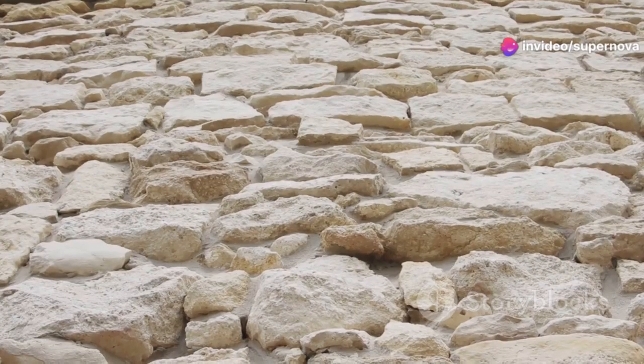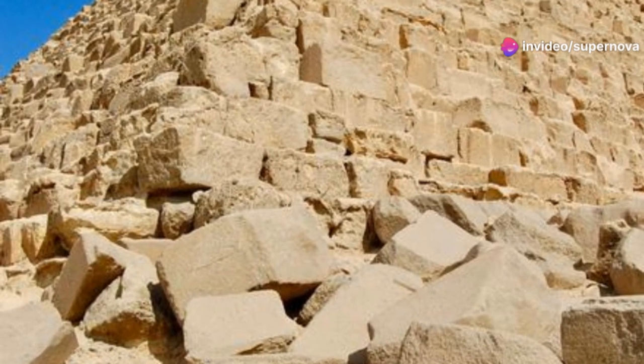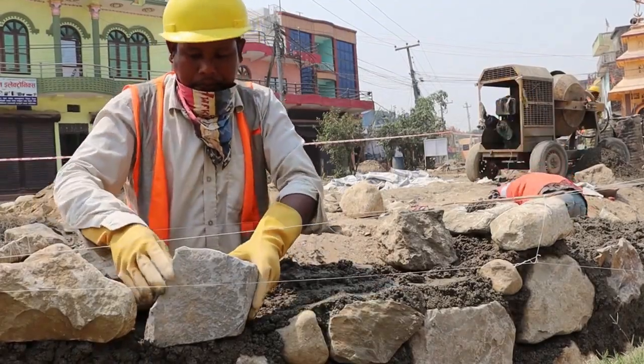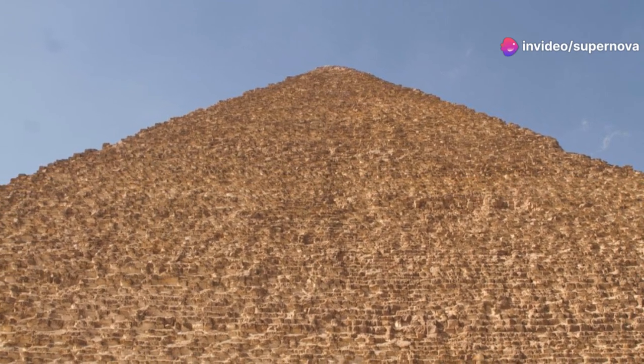The pyramid's core is constructed from local limestone blocks. These blocks were not as precisely cut as those used in later pyramids. They were laid in horizontal courses and held together with a mud mortar. Despite its age, the Step Pyramid has remarkably withstood the ravages of time.